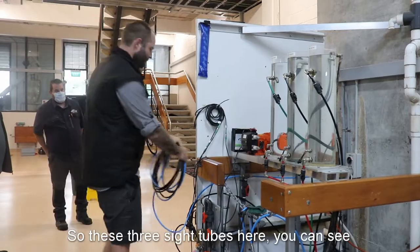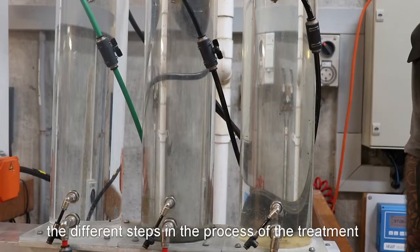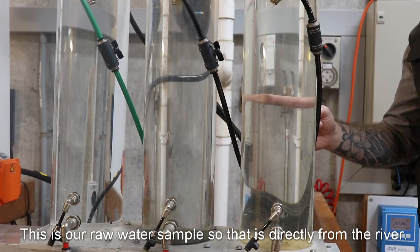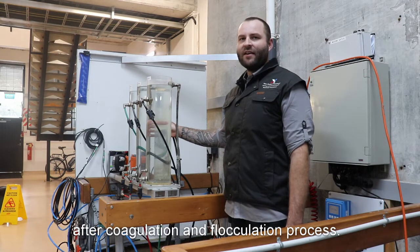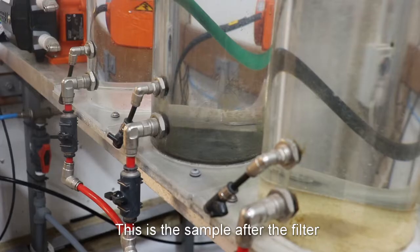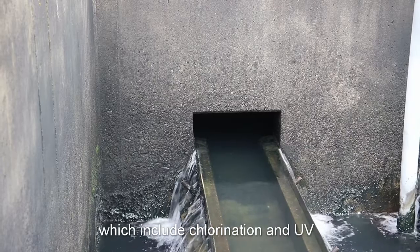These three side tubes here show the different steps in the treatment process. This first one is our raw water sample directly from the river. This sample here is from after the coagulation and flocculation process. And this one is from after the filter, following the disinfection process with fluoridation and UV.